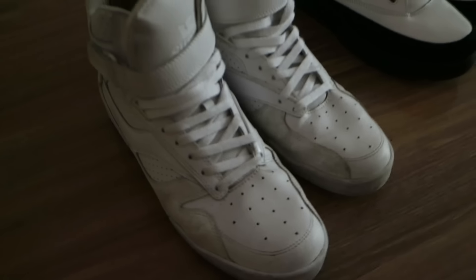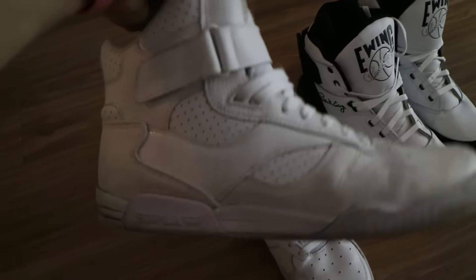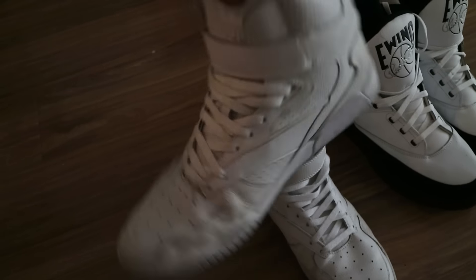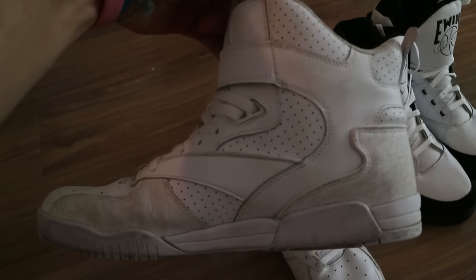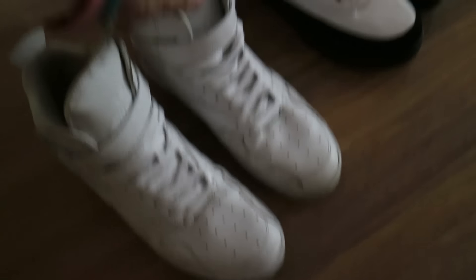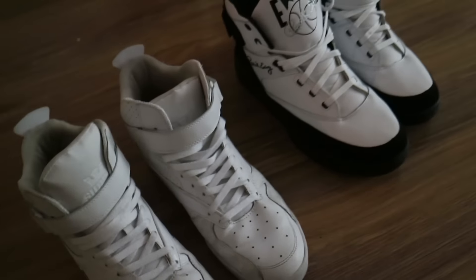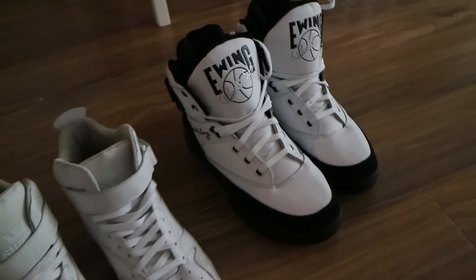Next up we've got the old faithful. These are probably the oldest pair of Supras I own and they have seen some serious mileage — you can see they're pretty worse for wear. I've even tried cleaning them a few times and they're nowhere near the colour that they were when I first bought them. These have seen many an expo and many a flight. I typically travel in these because they're super comfortable. I love my white stuff — white sneakers, white watches.